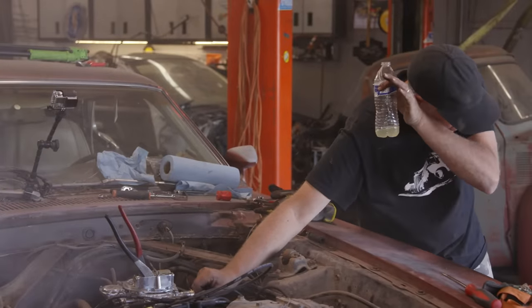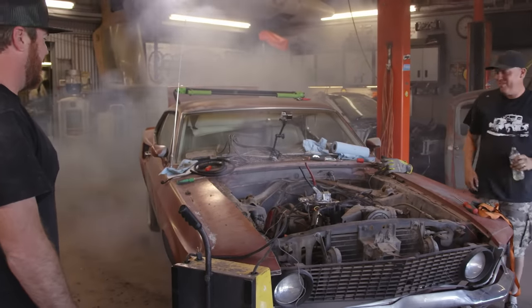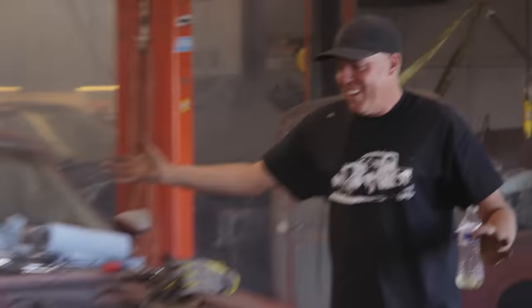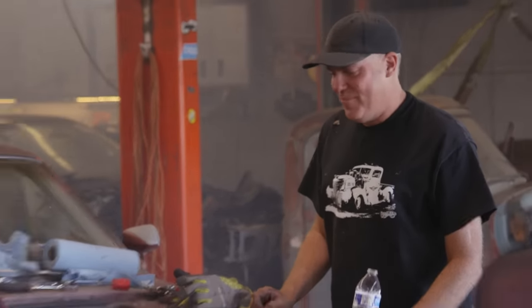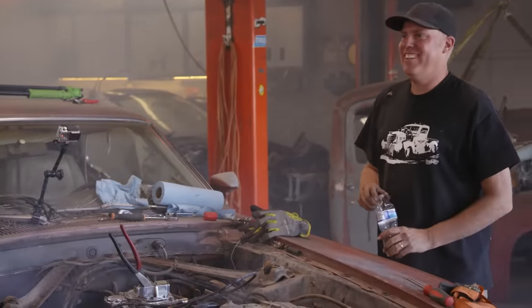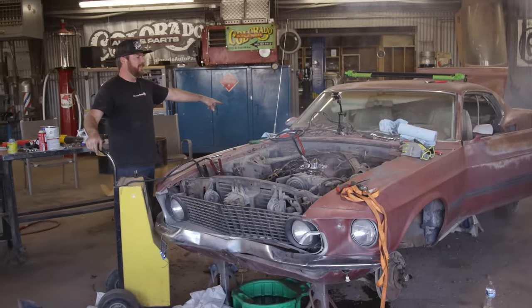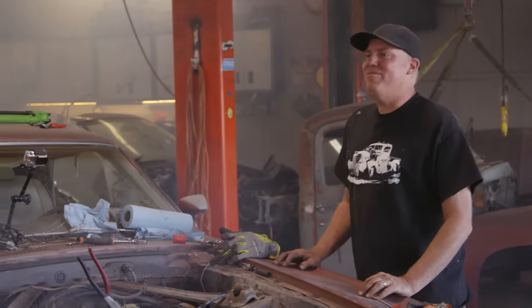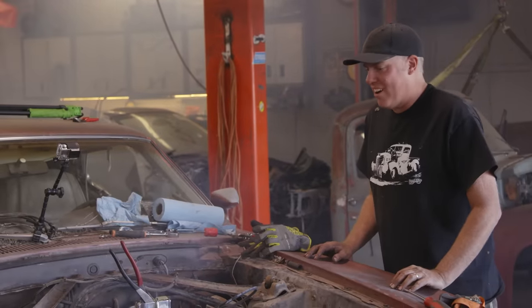Yeah! Listen to it — look at that, it's idling! That's a lot of blowby but it'll clear right up! Look at that — the reels are spinning! Wow! Dude, that's going to work. It's going to smoke like crazy, but it's going to work.